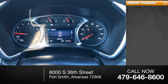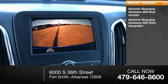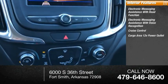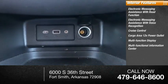Inside you'll find electronic messaging assistance with read function, electronic messaging assistance with voice recognition, cruise control, cargo area 12-volt power outlet, multifunction display, multifunctional information center.